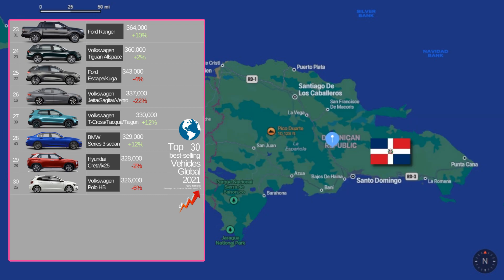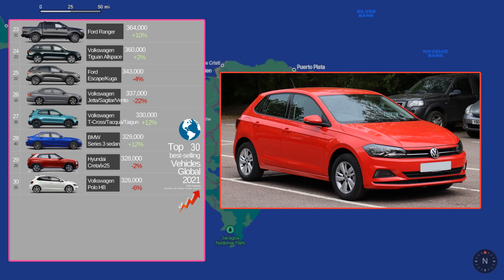Finally, we come to the renowned Volkswagen Polo. This is a smallish Volkswagen that's been exceptionally popular throughout South and Central America, including the Caribbean. It's a little bit smaller than the Jetta, and is beloved everywhere it's sold — or at least I think it was, since it's dead last in the top 30.